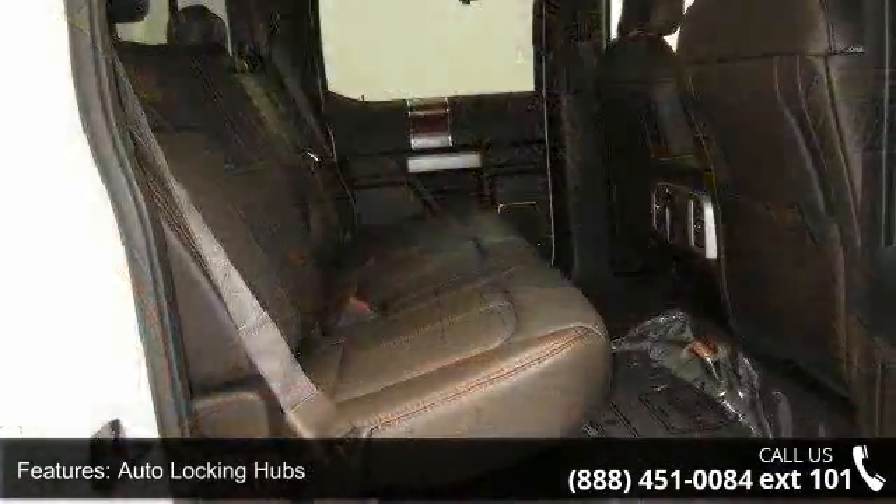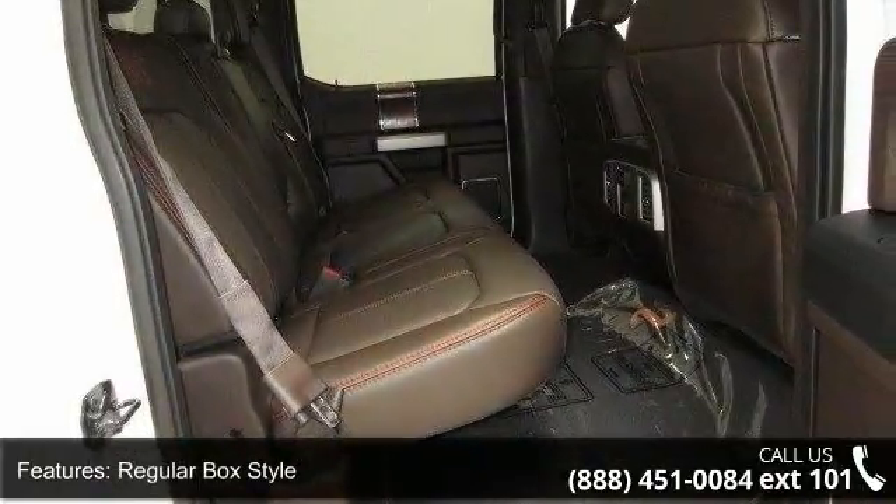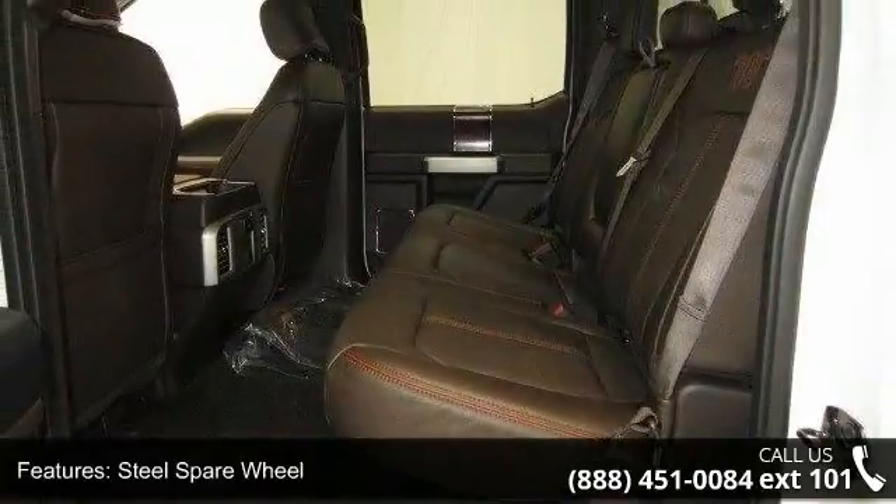Clear coat paint, aluminum panels, tailgate rear cargo access, 312V DC power outlet, and fade to off interior lighting. This vehicle shows low mileage and has a smooth ride.